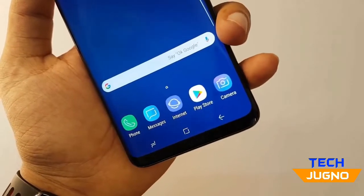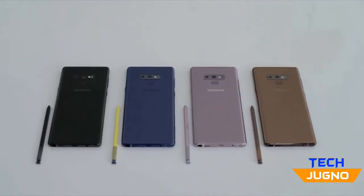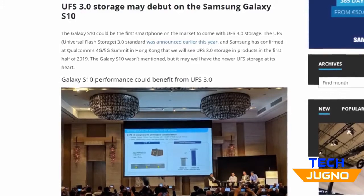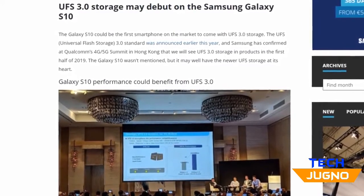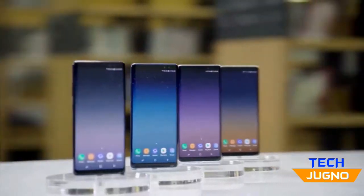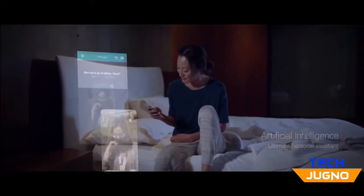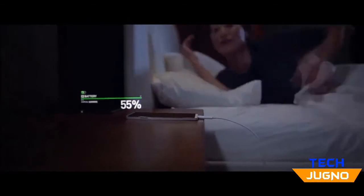The current Samsung flagships have UFS 2.1, and even though it's no slouch when it comes to read and write speeds, UFS 3.0 is going to be the next echelon of read and write speeds and in the process takes smartphone responsiveness to the very next stage. It also consumes less power, so it will be able to deliver a small increment in battery life.